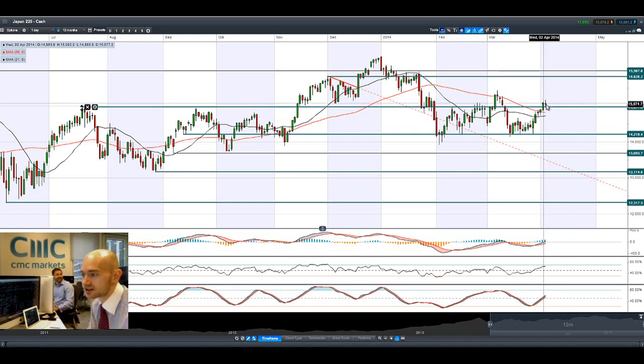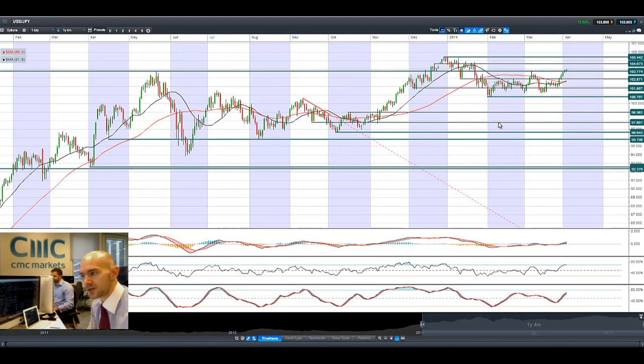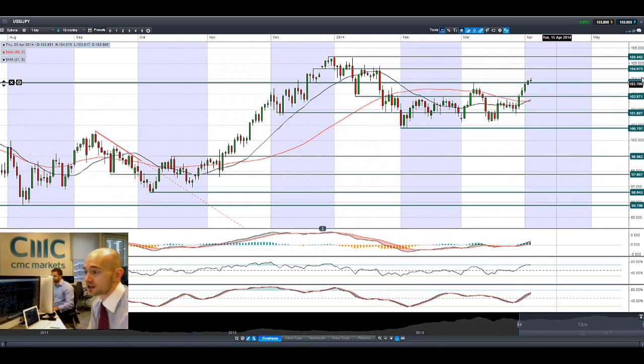There was a decent break there yesterday and a doji formation. As you can see, we've bounced off that level at 14,977 quite nicely. Looking at Dollar Yen, we are now trading above potential resistance at 103.77, and the next potential resistance is at 104.63.